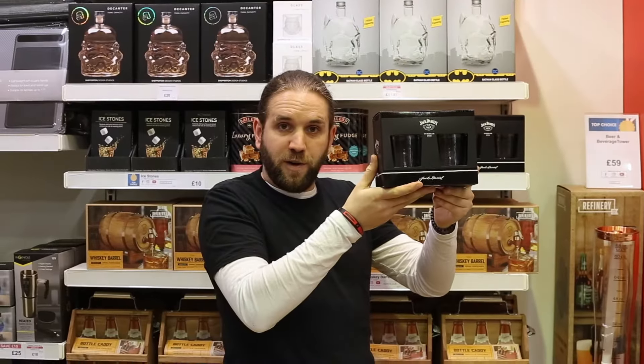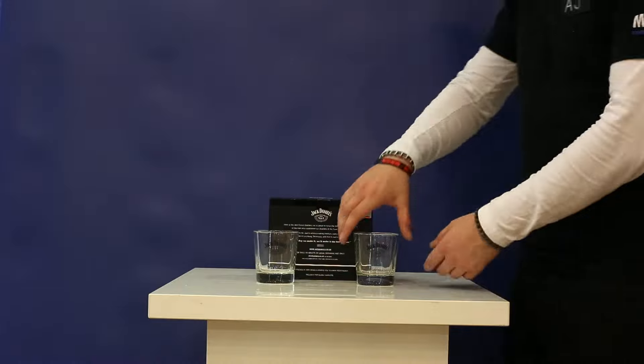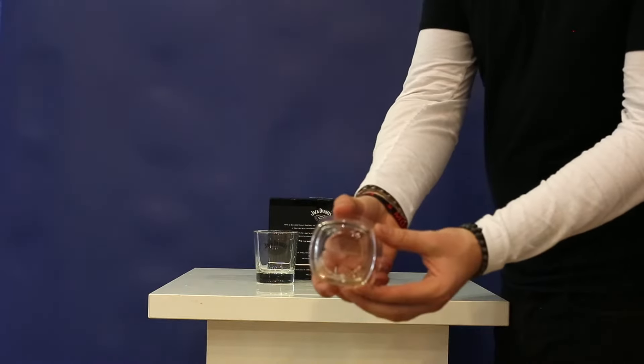Jack Daniels tumbler duo — made from quality glass, nicely weighted.